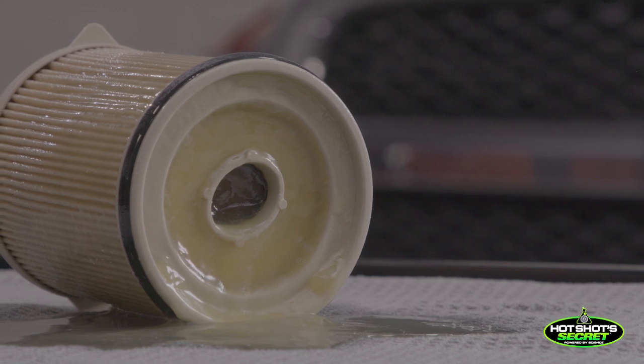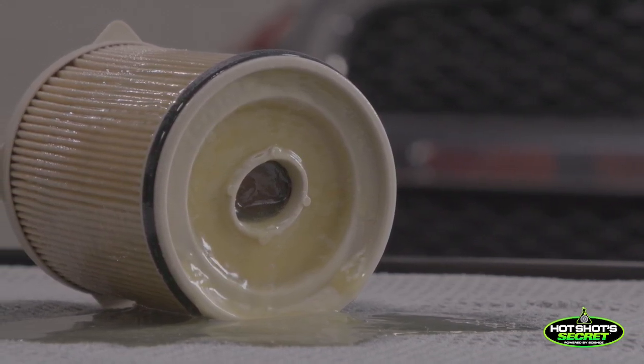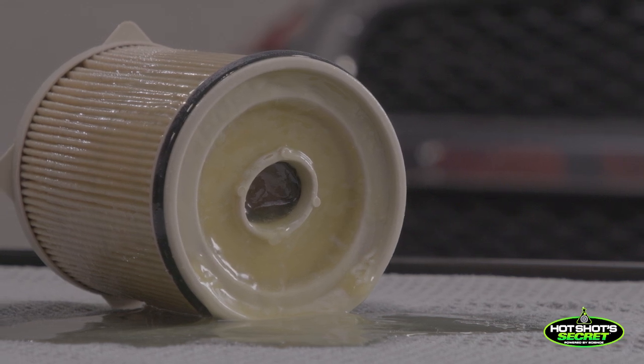What happened to that diesel fuel and how can a product like our Diesel Winter Rescue come to the rescue? A lot of people don't realize there's wax in diesel fuel. When it gets really cold, it comes out — it looks just like candle wax, and it can be so dramatic that it would set up to where you couldn't even pour it out of a container. That's what's hitting that filter and clogging it up, cutting off the fuel supply to the engine.